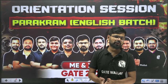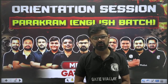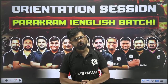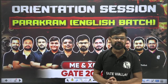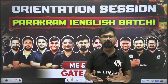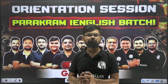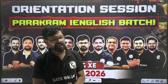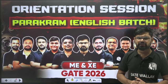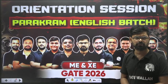Hello, good evening and a very warm welcome on behalf of PhysicsWala GateWala. I hope you have started your preparation for the upcoming GATE exam, or some of you are maybe going to start very soon. If someone is from a mechanical background and wants to prepare for the GATE exam, then I have one great offer to tell you about today.